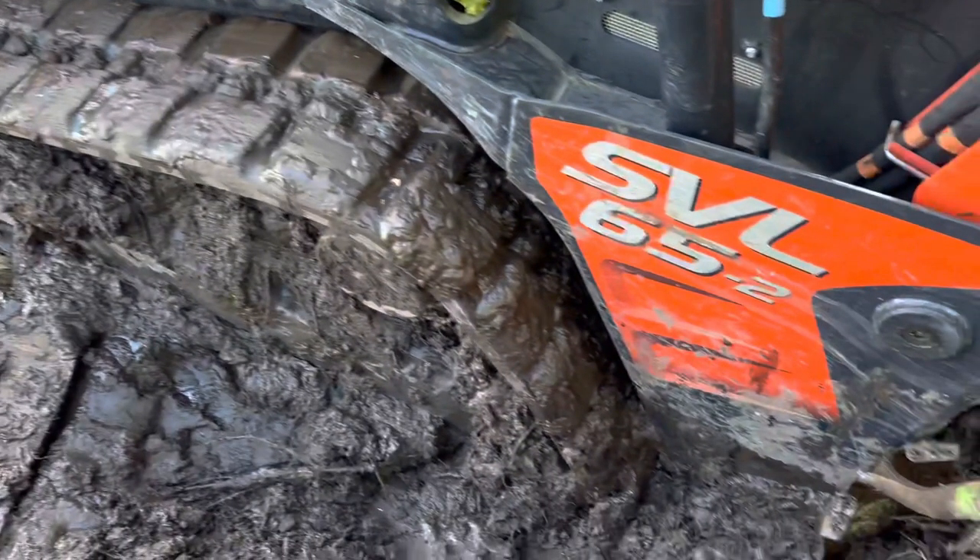I didn't really videotape all of this because it was just a long process of trying to get the skid loader out. It took so long — we tried so many different methods and it was just annoying. This is me showing you how bad it really was after we got it dug out a little bit. We have plywood, we have ramps, we have everything, all trying to get this machine out.